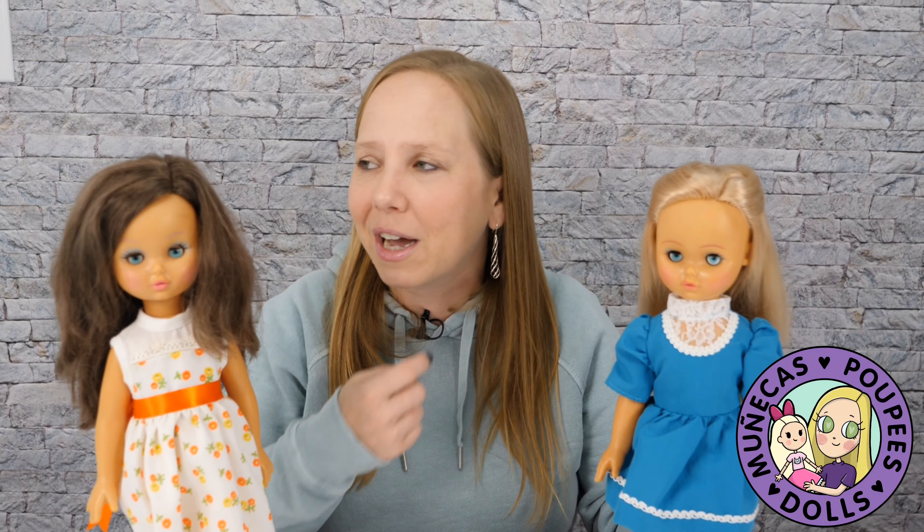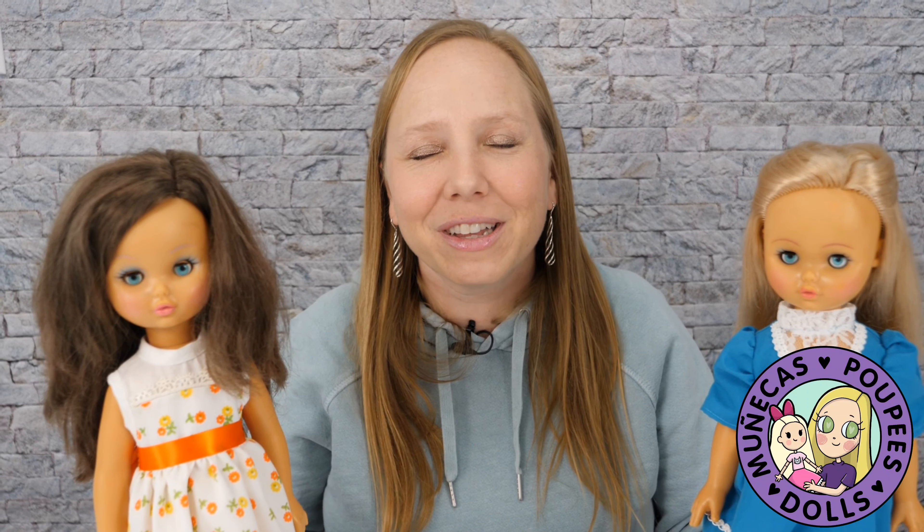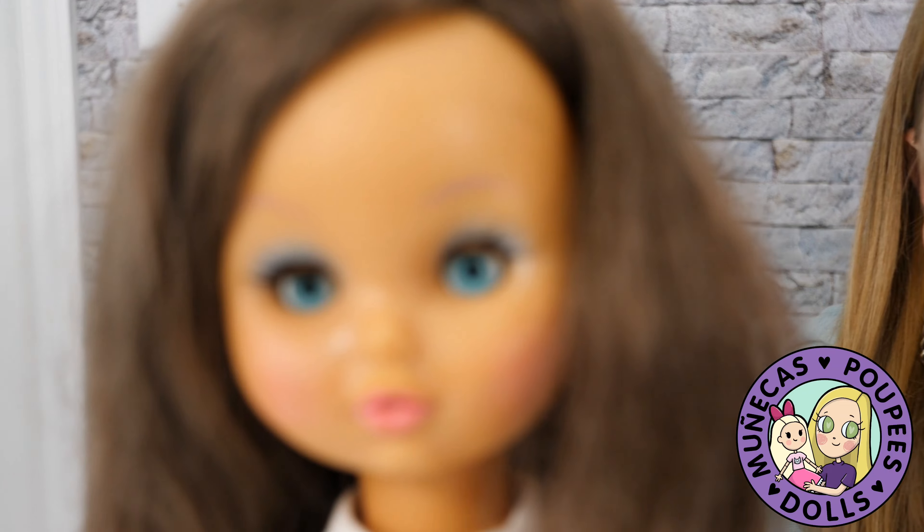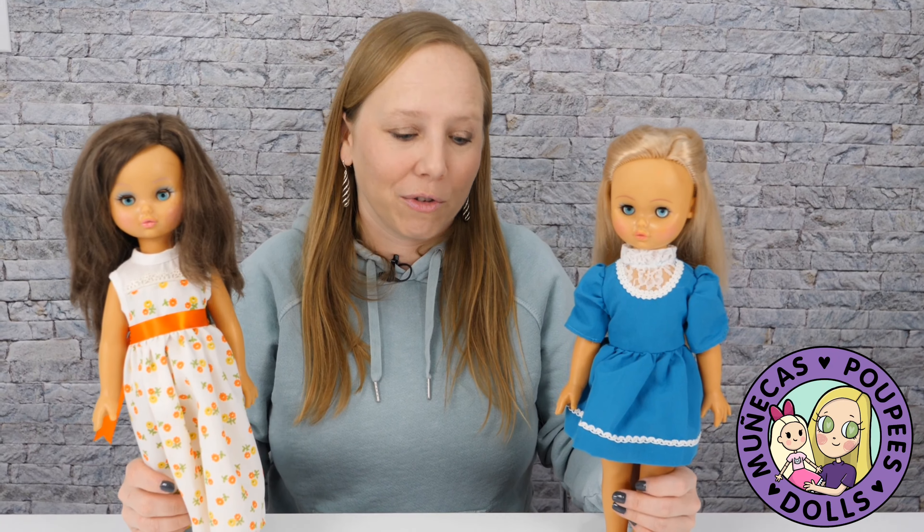I always say that if there's a doll I want that already exists in the world, she's just at somebody else's house right now — and eventually she's going to come to my house to live. These girls were living with somebody else, then they were at the Goodwill outlet, and now they're living here with me in South Carolina. This was my favorite find of all time.